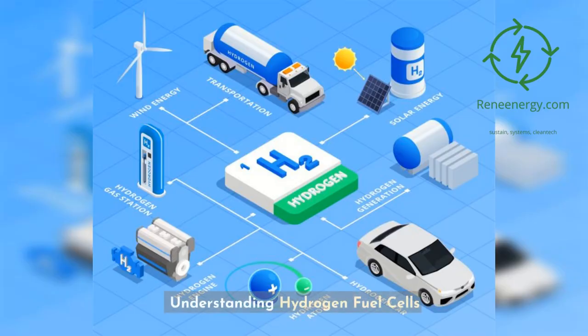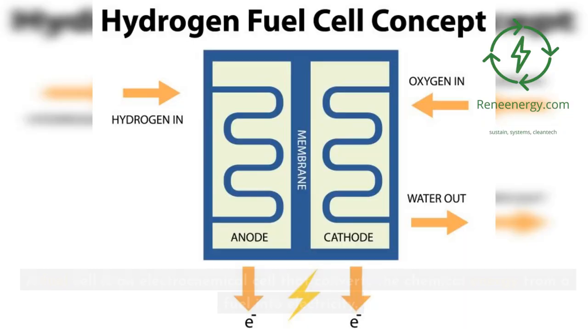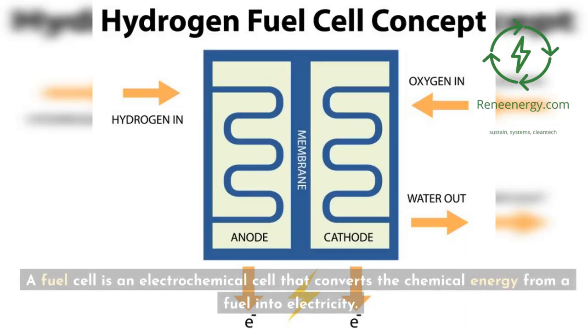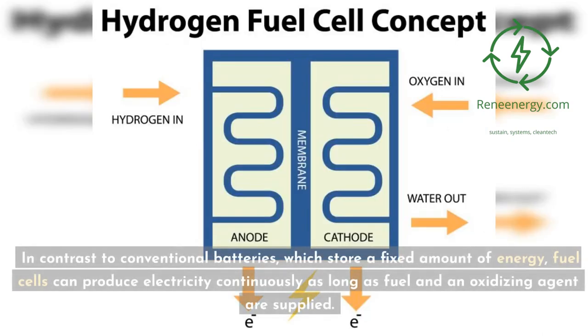Understanding hydrogen fuel cells: Basic principles of fuel cells. A fuel cell is an electrochemical cell that converts the chemical energy from a fuel into electricity through a pair of redox (reduction-oxidation) reactions. In contrast to conventional batteries, which store a fixed amount of energy, fuel cells can produce electricity continuously as long as fuel and an oxidizing agent are supplied.